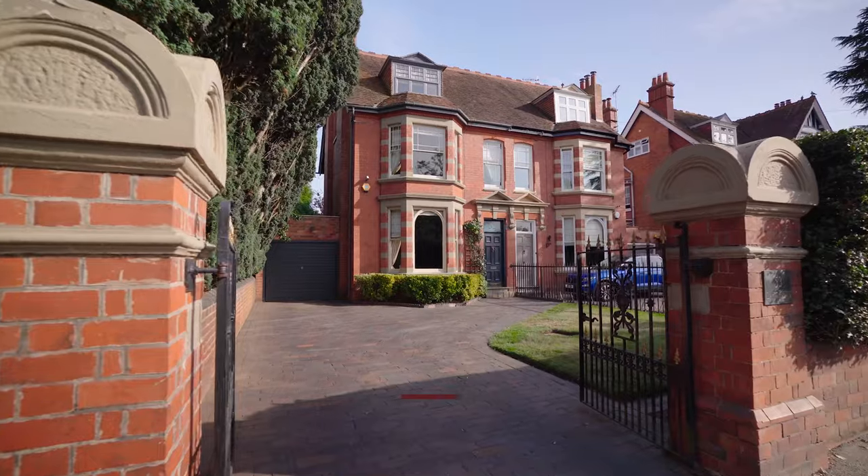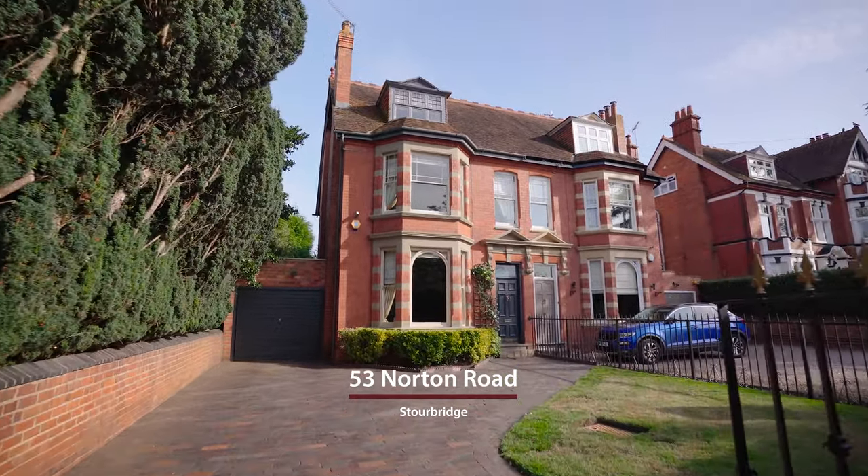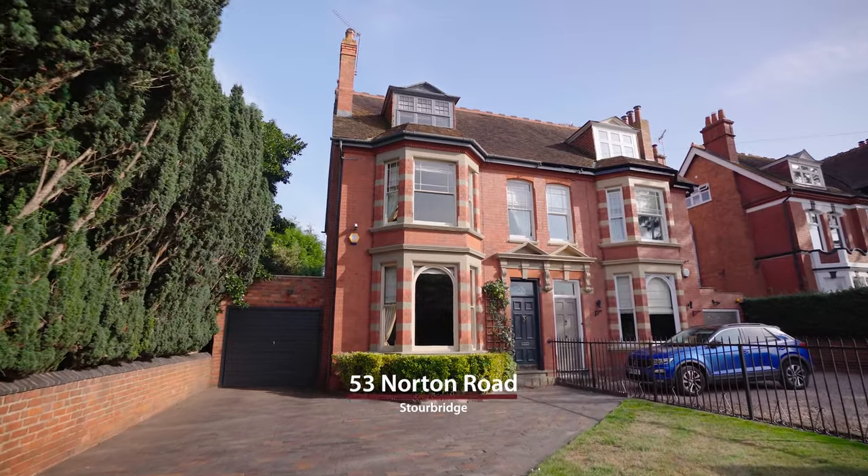Today I'm on Norton Road to show you an absolutely gem of a property. Over three storeys, it really is a fantastic family home. Let's go take a look.